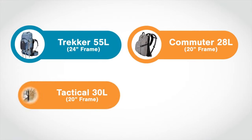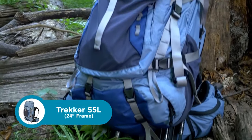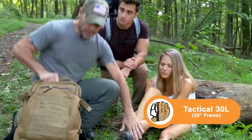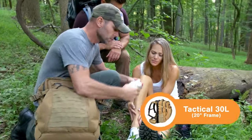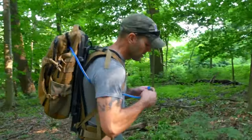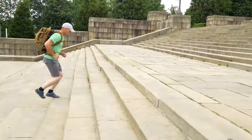Hoverglide's versatility is evident in its four distinct models: the multi-day 55-liter trekker, the 28-liter daily commuter, and the hiker and tactical versions, both at 30 liters. Each variant can be mounted onto the same 20-inch frame, providing a unique share-a-frame feature. Comfortable even with heavy loads, reducing impact forces helps lessen acute and chronic injuries and reduces the energy required to carry the pack.